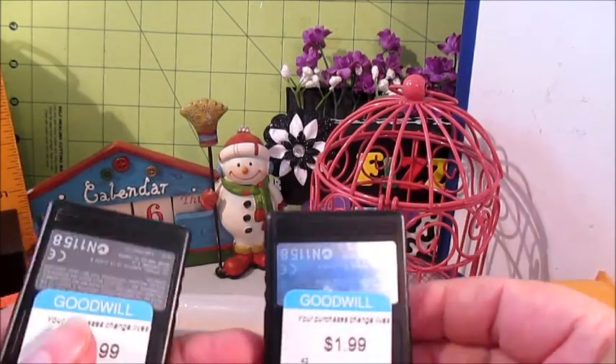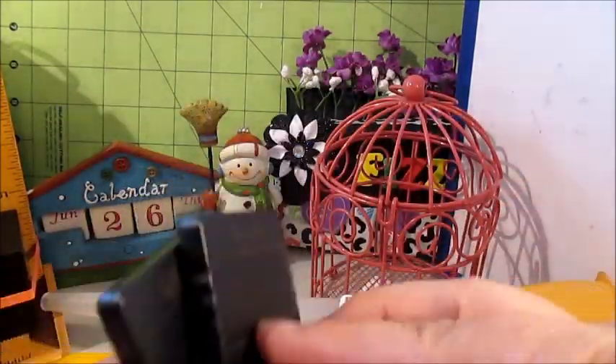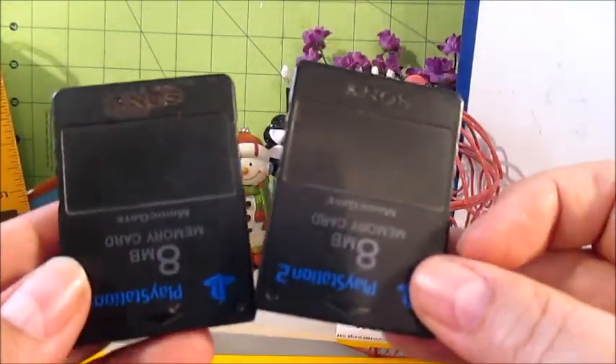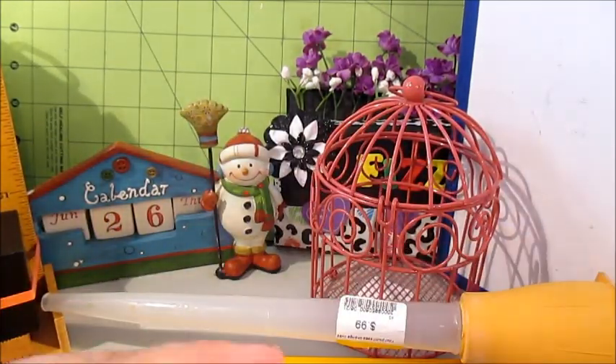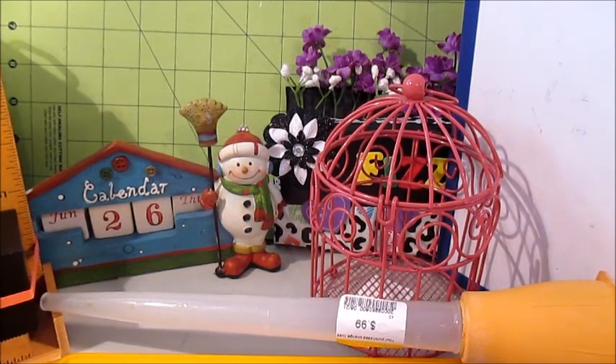And I picked up a couple of memory cards for $1.99 each for my boys' PlayStation 2. I don't know if they're going to work — we'll try that out. There might already be some saved games on there.